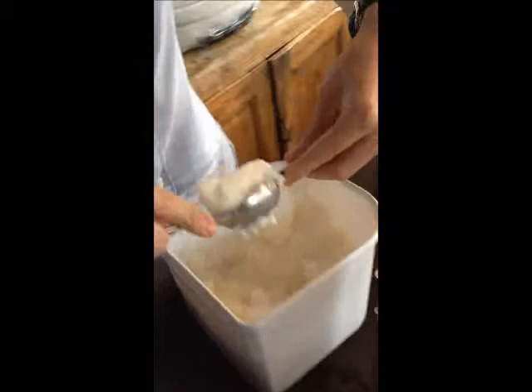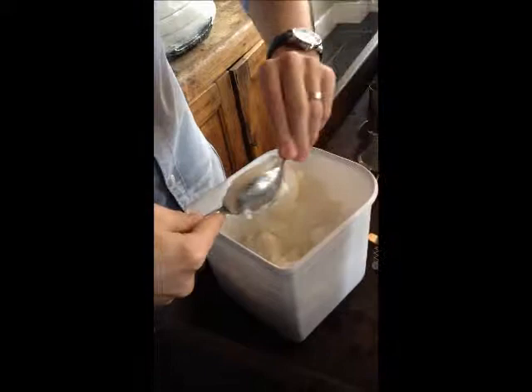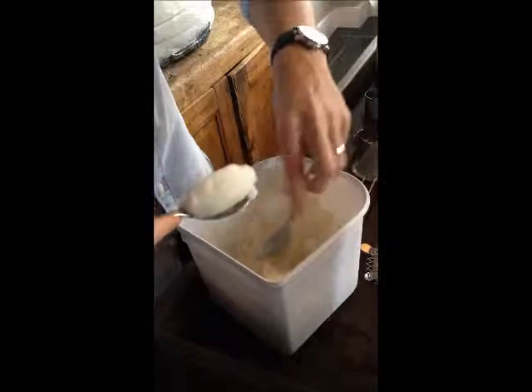Now, if you don't want to quenelle it, just get a nice scoop of ice cream. I'm going to go for the quenelle — a little bit fancy. Easy to do. One spoon over the other.